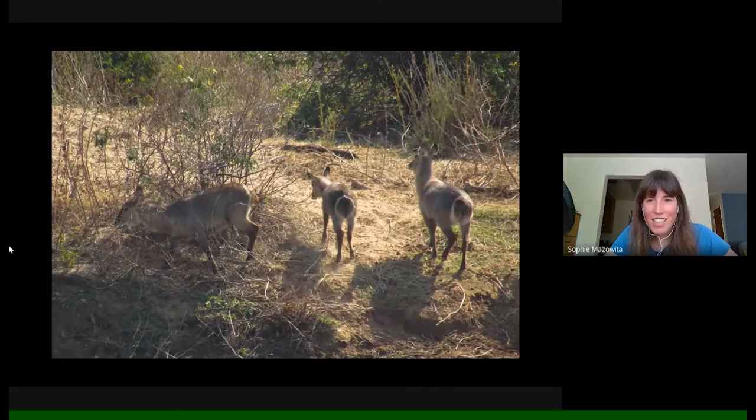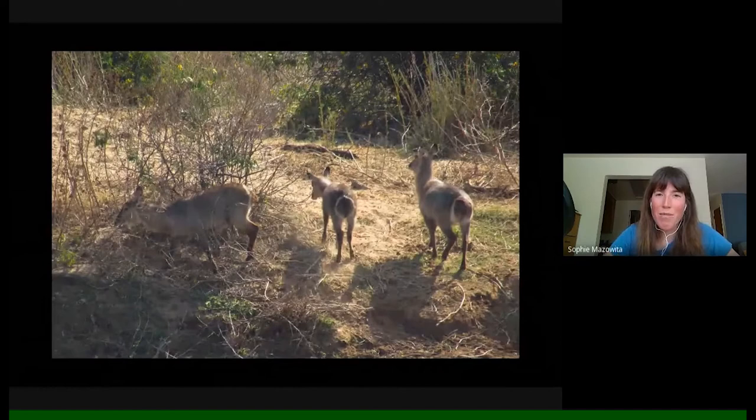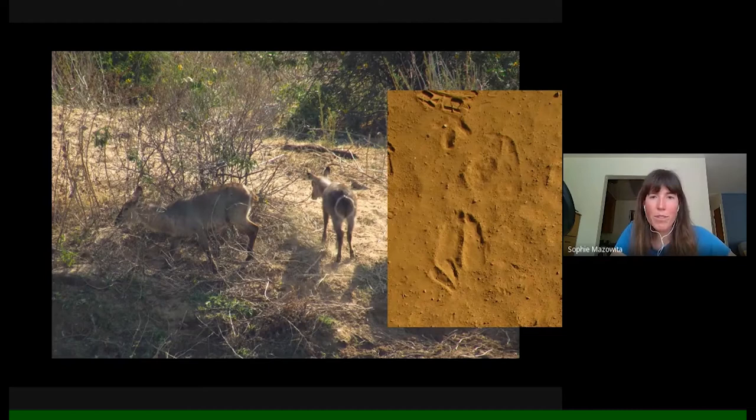Moving up in size, we had waterbuck — a shaggier medium-to-large species, they can be around 600 kilos. They have this lovely white target around their rumps that made them really easy to distinguish, and I think the theory is it helps young follow their mother or the herd to follow each other. It definitely made identifying them across the landscape easier. Here are some waterbuck tracks, which are actually quite large for their body size. True to their name, waterbuck spend a lot of time near water and need to drink more frequently than other antelope.